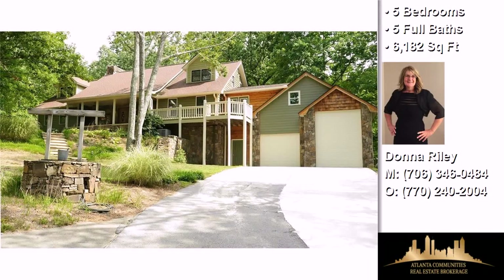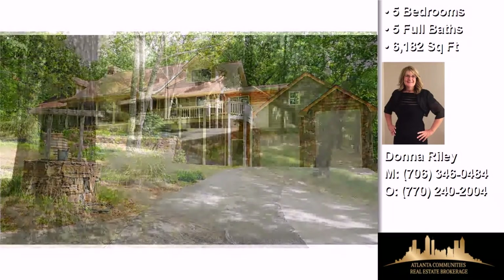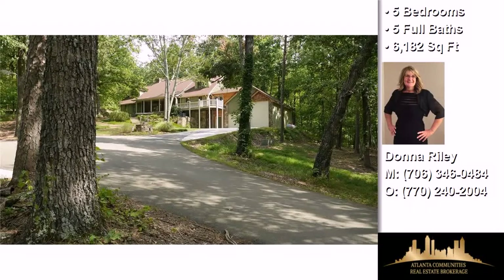This property is a five bedroom, five full baths, contemporary design home.